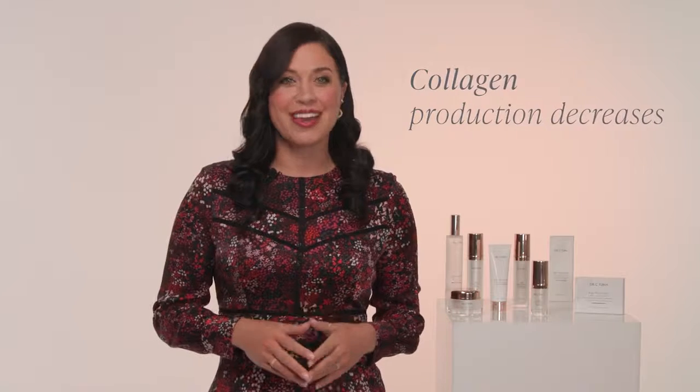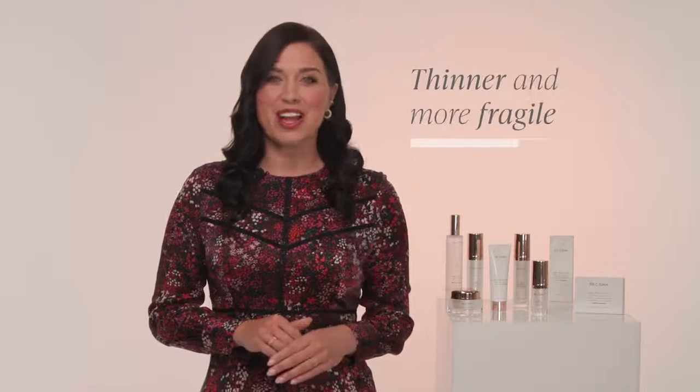In fact, our collagen production decreases as we age. After the age of 20, a person produces about 1% less collagen each year. As a result, the skin becomes thinner and more fragile.